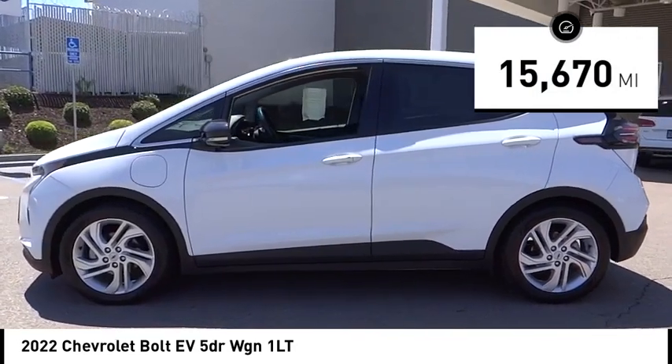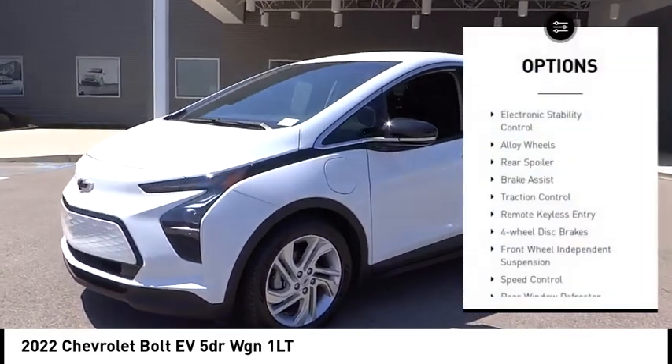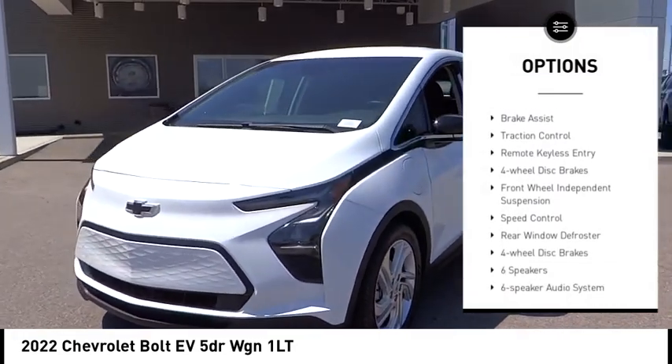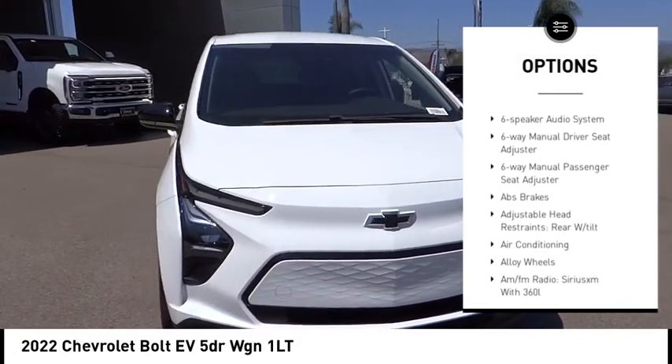This vehicle has less than 20,000 miles. Here are some of this vehicle's great options: electronic stability control, alloy wheels, rear spoiler, brake assist, traction control, and remote keyless entry.